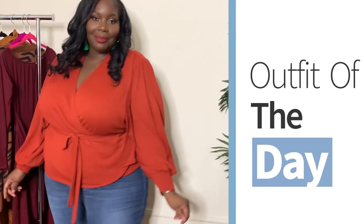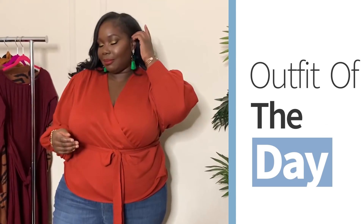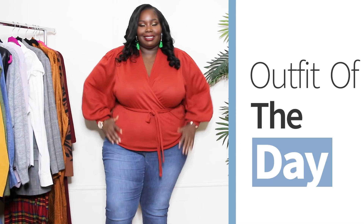Before we jump in, let me give you my outfit of the day. I'm wearing this orange wrap sweater from ASOS Curve — you might remember my ASOS Curve haul where I spent $500; this was one of those items. I love the puffy sleeves and how it wraps around the waist for a flattering look. I also have on jeggings from Amazon and green tassel earrings, also from Amazon.